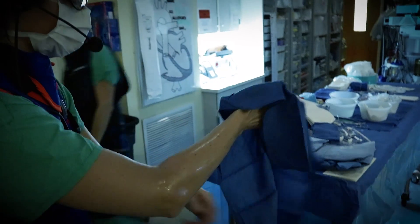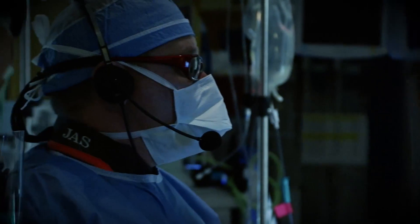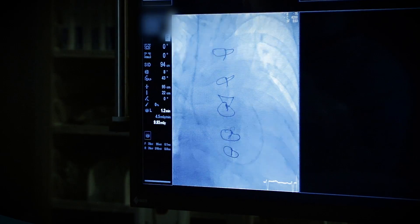We have a very large team that works together to perform the catheterization. We have anesthesiologists, we have technicians and nurses who are scrubbed in with us, and we have interventional cardiologists who are performing the interventions or diagnosing the heart problems.